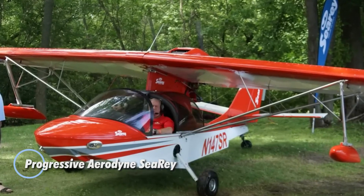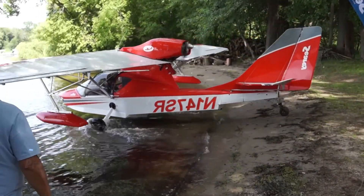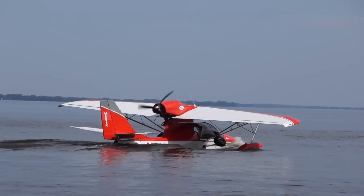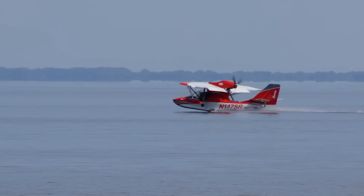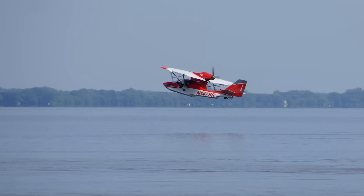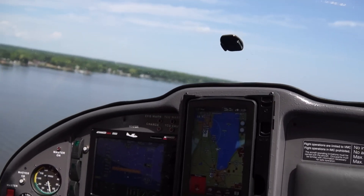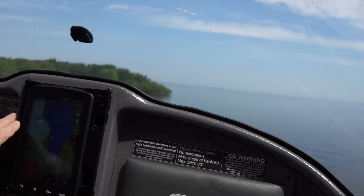With over three decades of expertise in amphibious and experimental aircraft, Progressive Aerodyne has established a strong global presence through its C-Ray series. Produced in Tavares, Florida, the C-Ray Adventure and Elite models offer unmatched versatility, earning them recognition as the only US-built light sport seaplanes certified in China. With more than 700 aircraft delivered worldwide, the C-Ray series has become a favorite among aviation enthusiasts. The C-Ray Adventure, starting at $149,000, is equipped with a Rotax 912 engine.